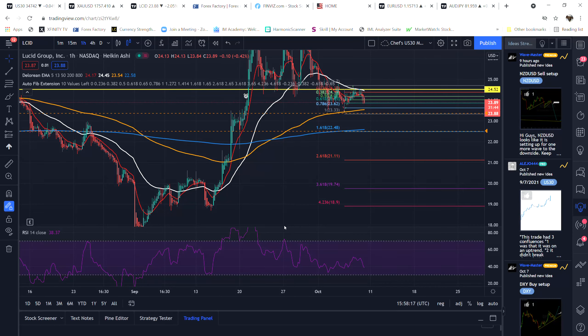What's up everybody, it's your boy Chef, the Pip Master. I want to throw out something on Lucid — I'm looking at buying Lucid once it drops down to about 22.73, maybe even down to the 16.18 fib at 22.48.